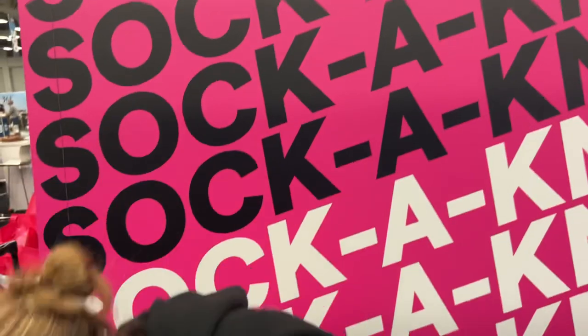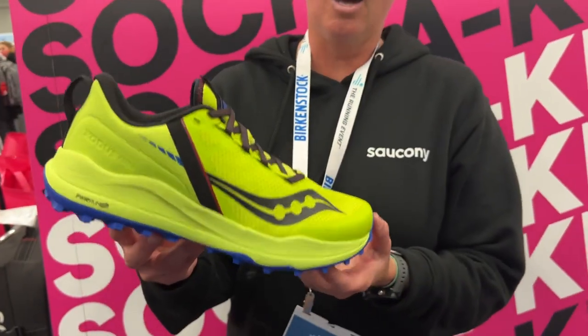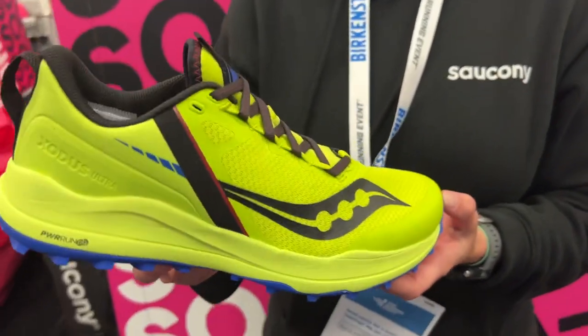You must have something else. Oh gosh, do I ever. This one really — wow — this is the Exodus Ultra. This is the update to our franchise model in the Exodus.